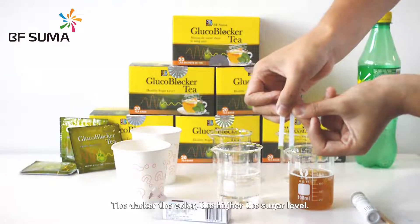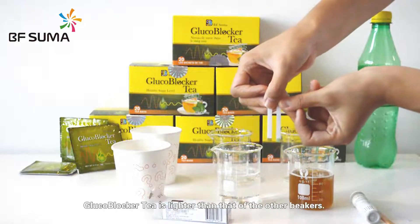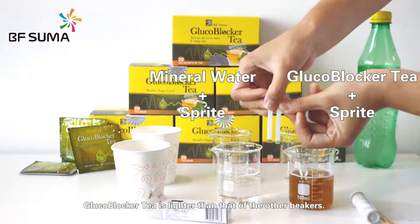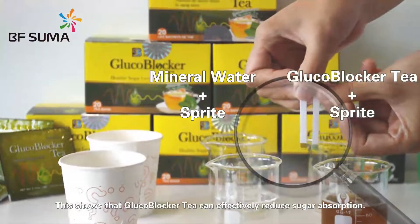The darker the color, the higher the sugar level. We can see that the color of the reagent strip on the side of Glucovoca tea is lighter than that of the other beaker. This shows that Glucovoca tea can effectively reduce sugar absorption.